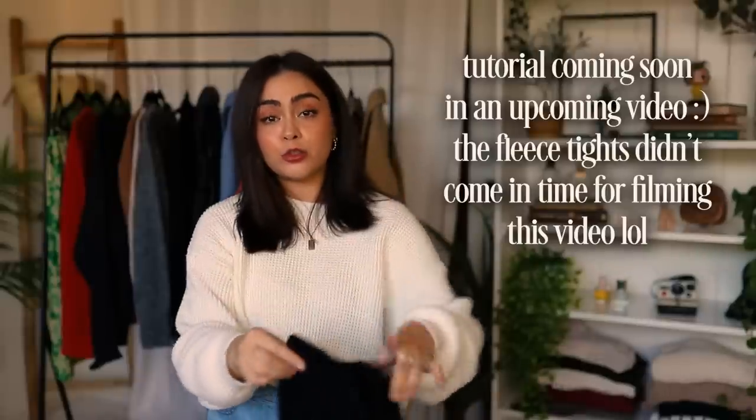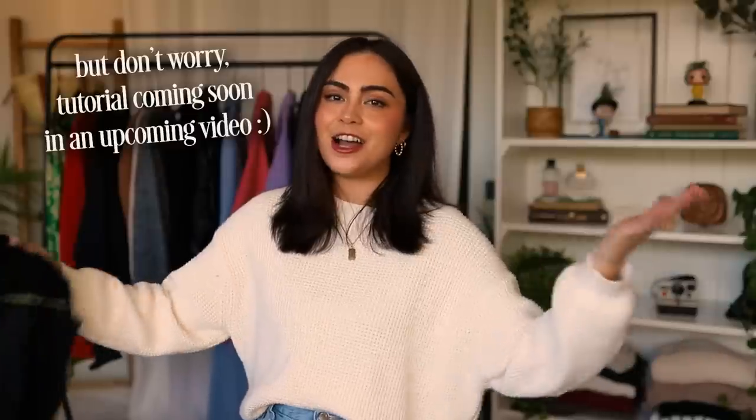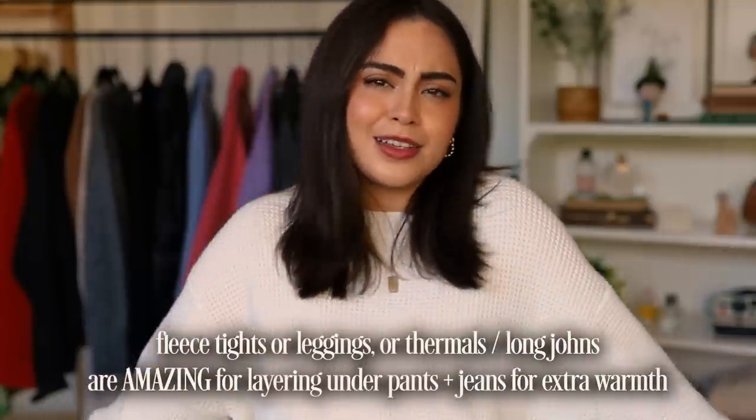These are my favorite tights — they're from Sheertex. They're incredibly durable tights that don't rip and run like normal tights do. Layer those over the nude fleece tights, and the nude underneath is going to look like your skin, seamless, but you're going to be warm. There you go — a cute mini skirt outfit. Honestly though, if it's too cold just opt out of the mini skirts, but if it's medium cold you can probably get away with it. Fleece tights really keep you warm.